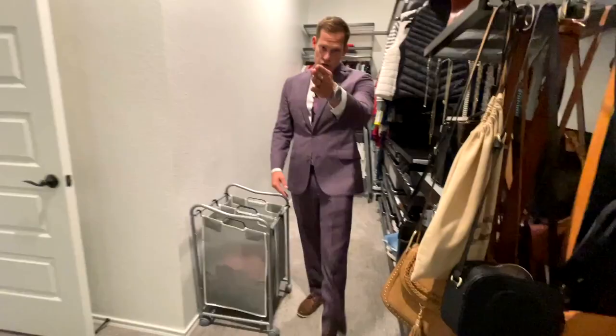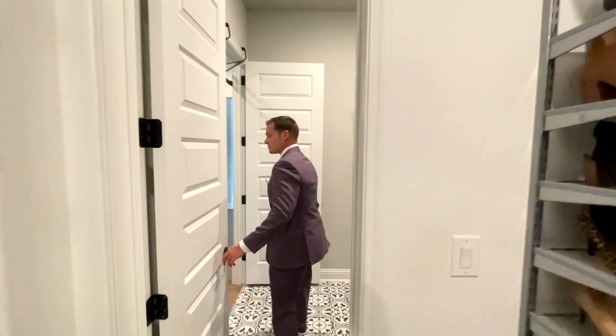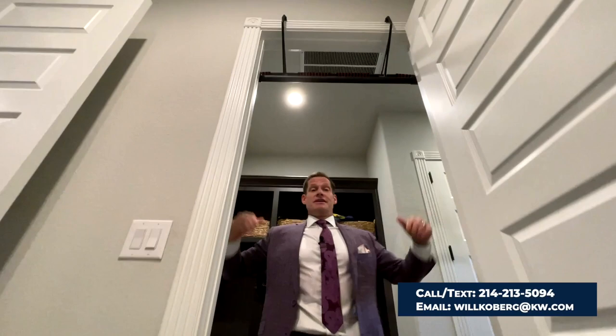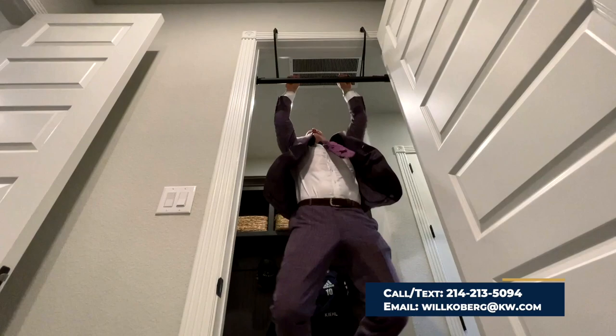And right through this door is your utility room — so dirty clothes always have a home instead of being thrown on the floor, which I'm never guilty of. And the other thing is, you've got nice door frames. So if you want to do some pull-ups — it seems like every video somebody's doing pull-ups, but it wouldn't be a video if I didn't do them. Let's see if I can do it without knocking my mic off. One, two, three. There we go.